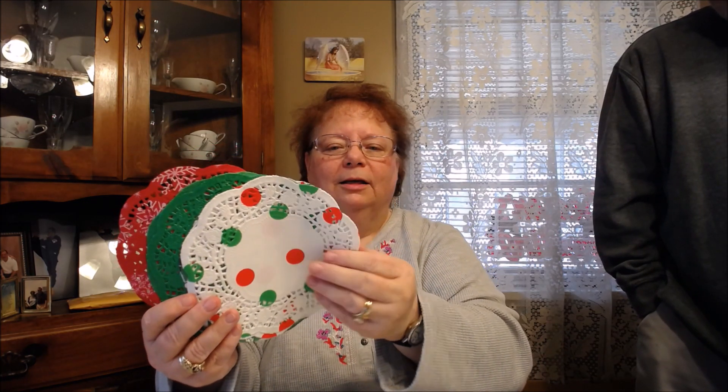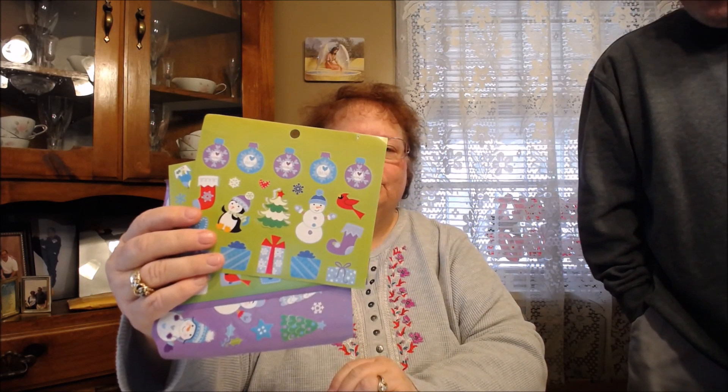Got some paper doilies — these are cool, Tina. All the different colors, aren't they lovely? We got some stickers — a bunch of snowman stickers and penguins.